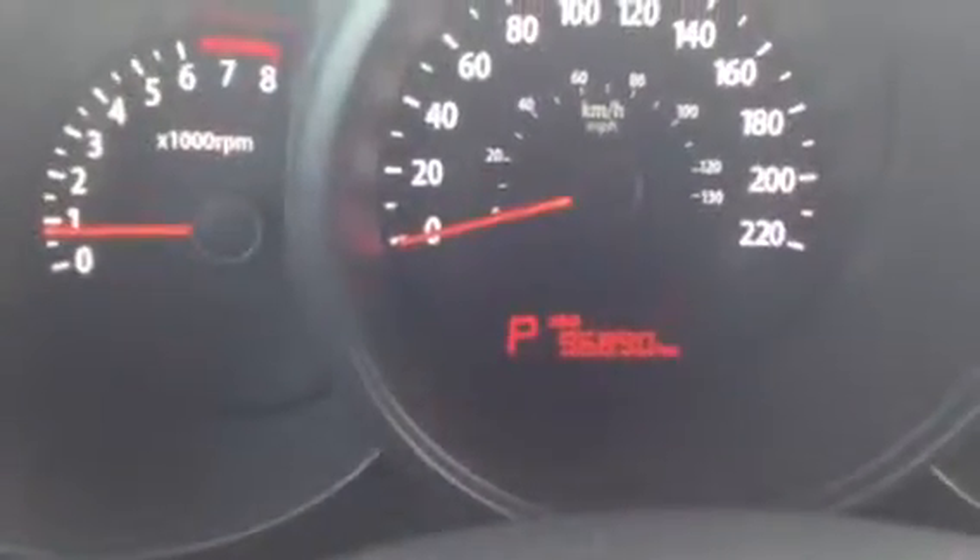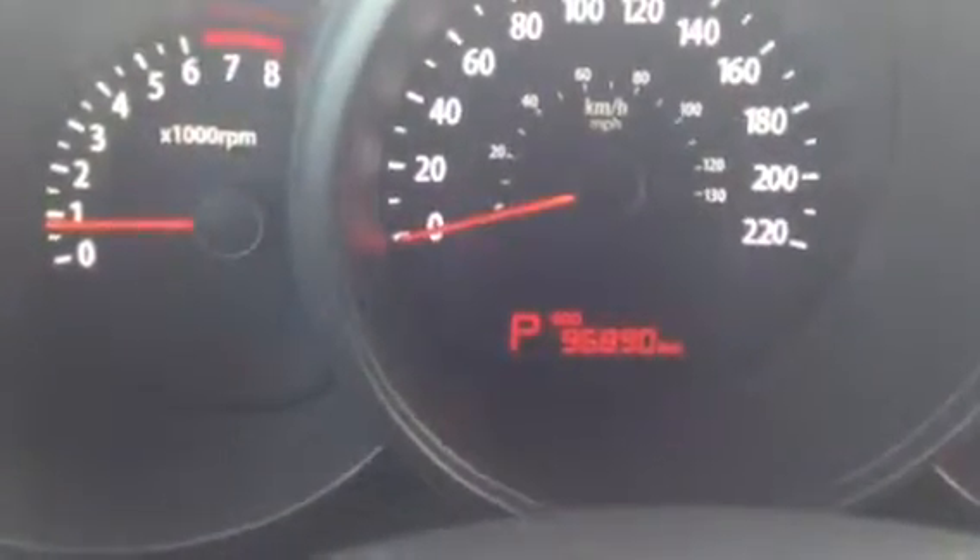Let's take a quick look inside. Of course, you've got your power windows, mirrors, and locks. This one has under 100,000 kilometers, Jamie — 96,890.